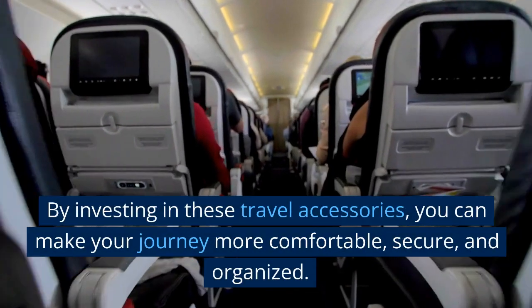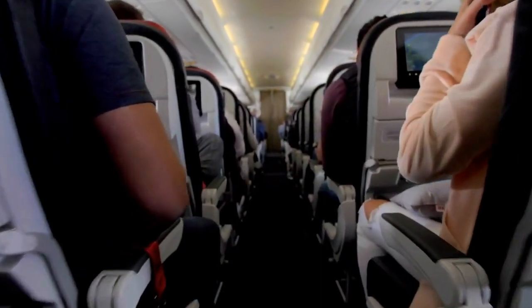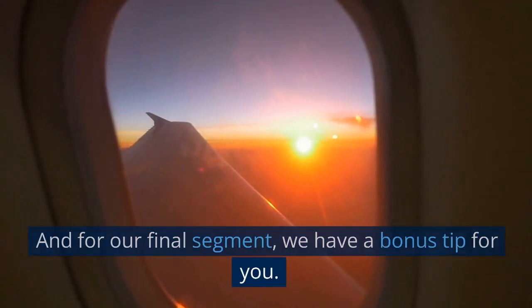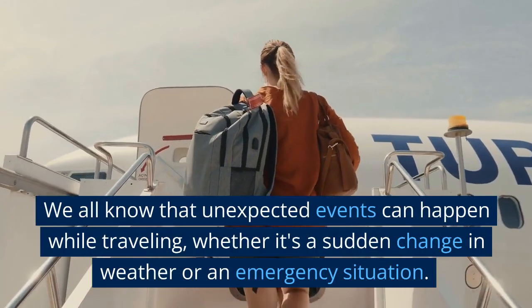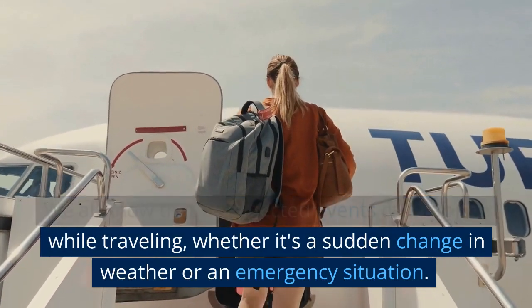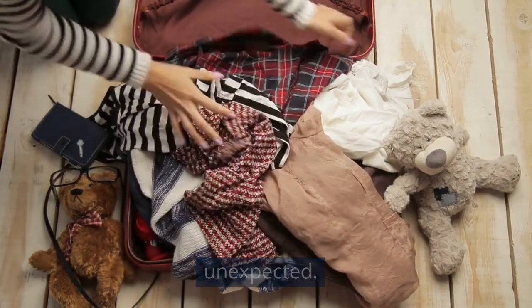By investing in these travel accessories, you can make your journey more comfortable, secure, and organized. And for our final segment, we have a bonus tip for you. We all know that unexpected events can happen while traveling, whether it's a sudden change in weather or an emergency situation. That's why it's important to pack for the unexpected.